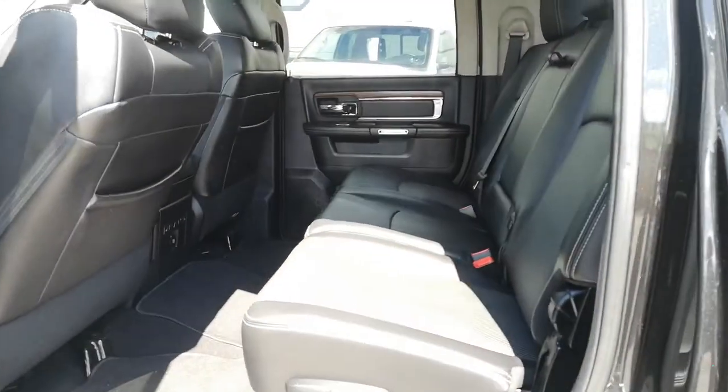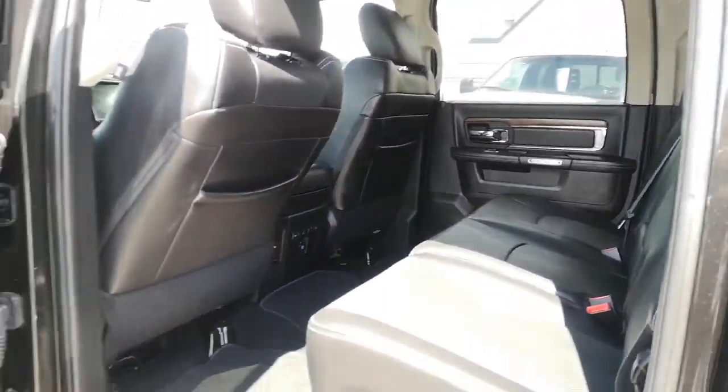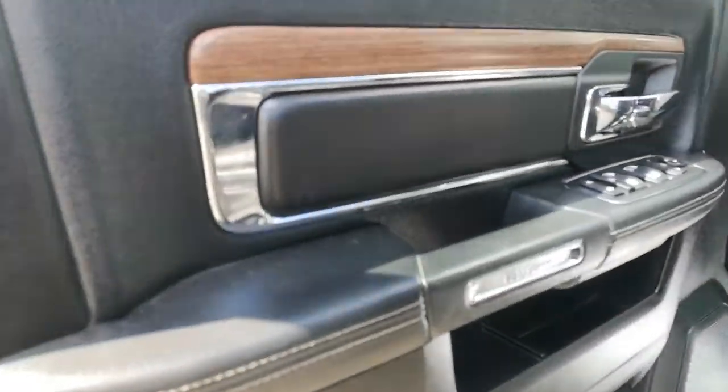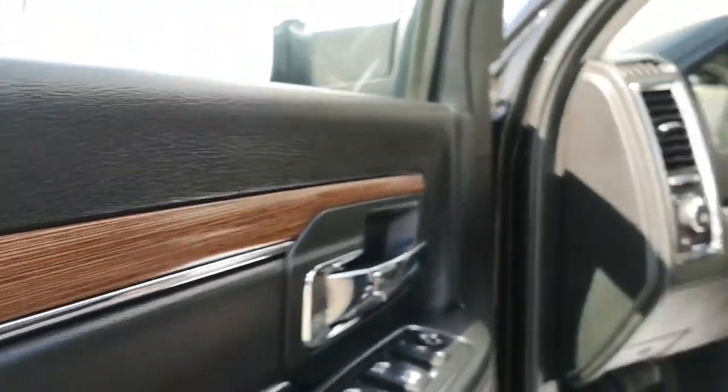The mega cab is fantastic. You can actually put all of these seats down all the way — I believe this all flips down so it's all flat, which is really cool. Sliding rear window. And everything is just absolutely mint. Sunroof up there.